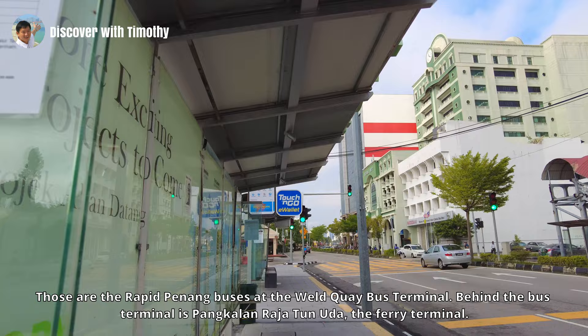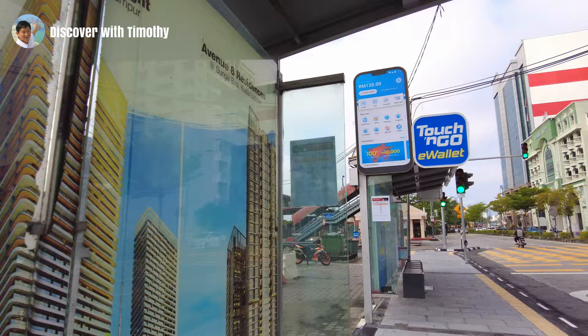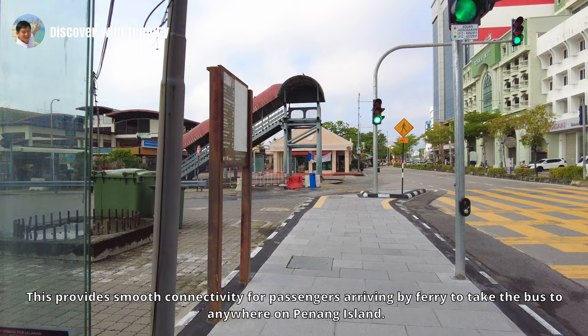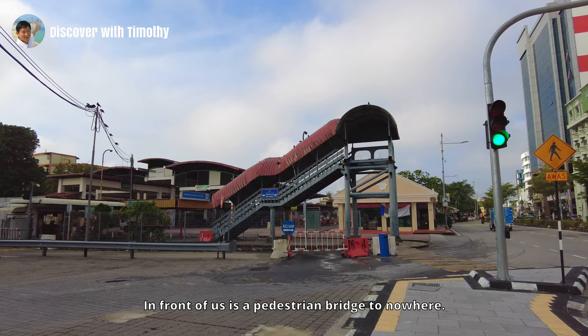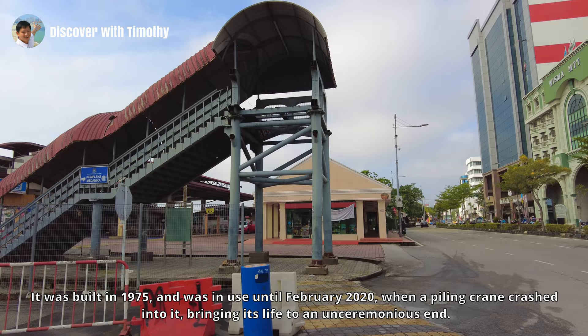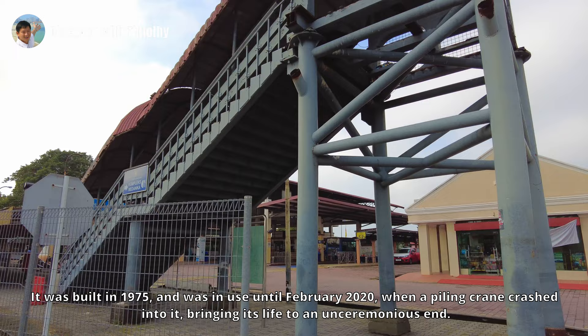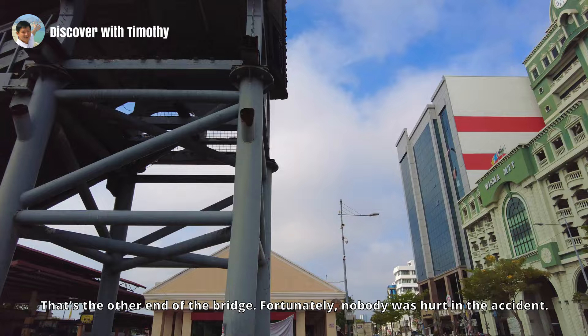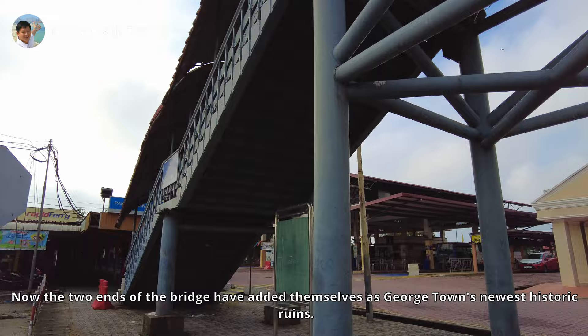Those are the Rapid Penang buses at the Weld Quay bus terminal. Behind the bus terminal is Pangkalan Raja Tun Uda, the ferry terminal. It is no coincidence that the two are next to each other — this provides smooth connectivity for passengers arriving by ferry to take the bus to anywhere on Penang island. In front of us is a pedestrian bridge to nowhere. These are the remains of Penang island's first pedestrian bridge, built in 1975 and in use until February 2020, when a piling crane crashed into it, bringing its life to an unceremonious end. Fortunately nobody was hurt in the accident, and now the two ends of the bridge have become Georgetown's newest historic ruins.